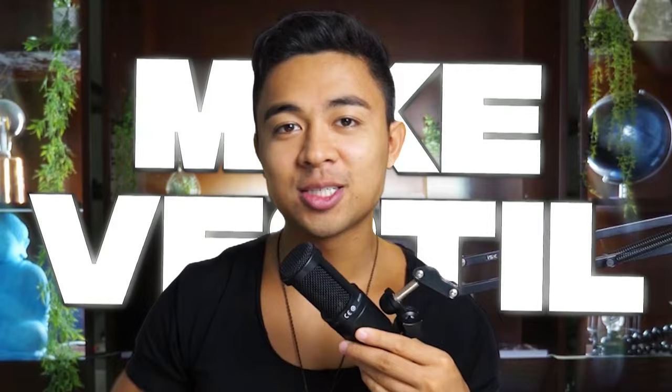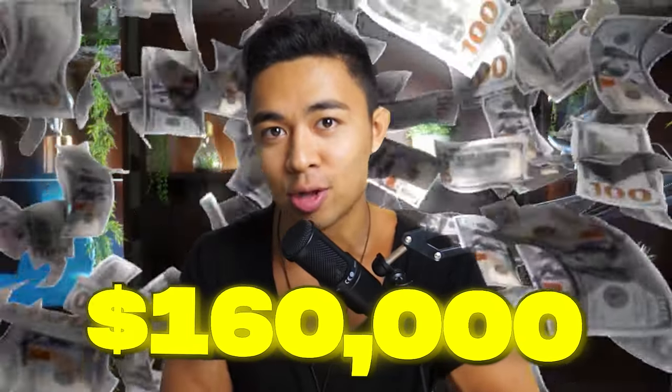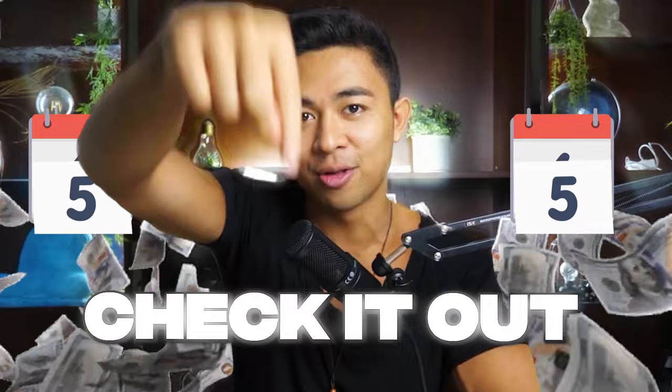Hey guys, how's it going? Mike Vassil here. Welcome to this video. Before we actually begin, I remind you that several spots have opened up for this week's free workshop where we're going over the fastest and easiest way to make money online. We have a 62-year-old woman who's never actually understood how to use a laptop before go from zero to $160,000 profit in her first 90 days. Check it out in the first link below.